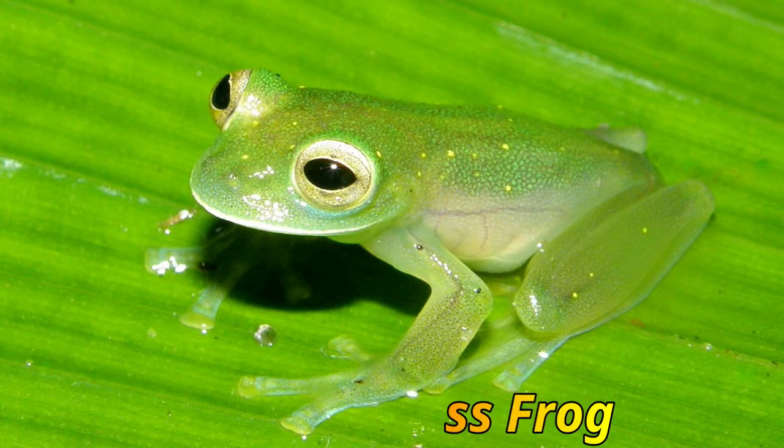Venezuelan Glass Frog. This lovely frog, native to the subtropical or tropical lowland forests and rivers of Venezuela, has translucent skin to help hide it among the leaves.